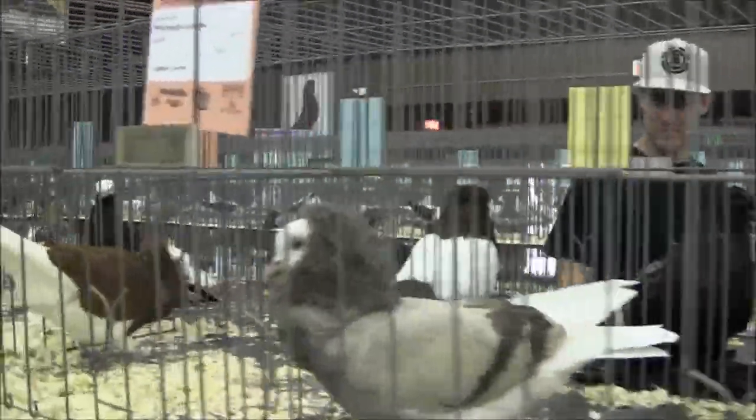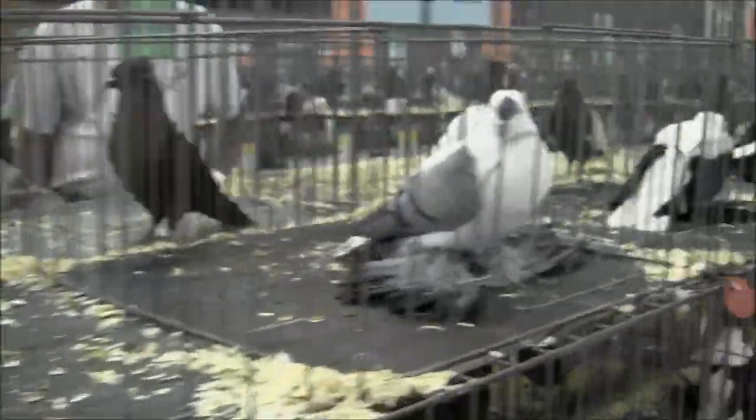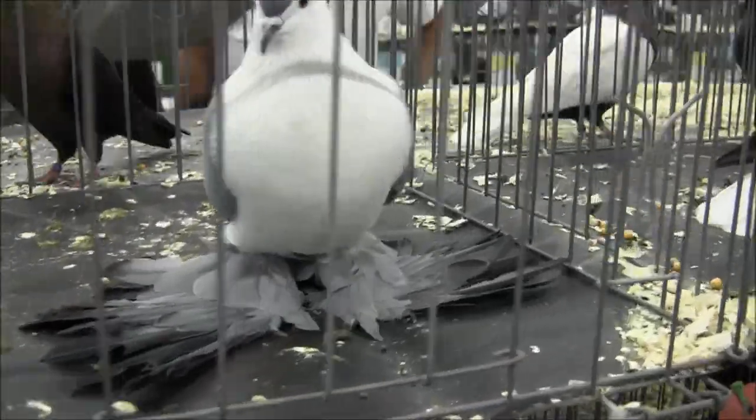And what do we have here? Old Dutch Cappuccines. If I'm saying these names wrong, I apologize. These are called Swallows. I had one of these once. They are such beautiful pigeons. And look at the feathers on the feet.